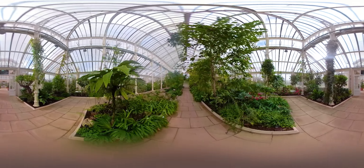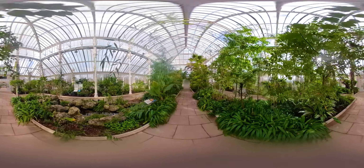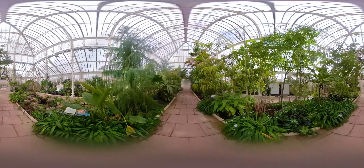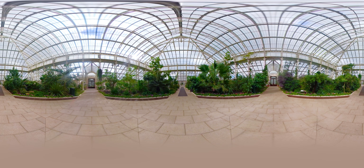When somebody comes in I think now they go 'oh wow,' because it is such a marvellous, open space — really light and airy — and they are absolutely amazed and astounded by it.